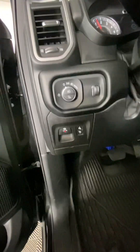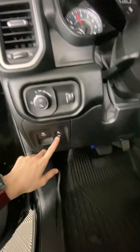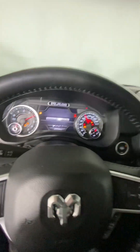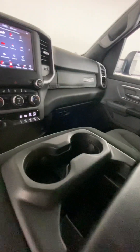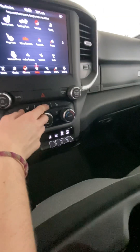Over here, you have all your light controls as well as your parking brake. There are cloth bucket seats in the interior of this vehicle, and the front seats are heated. The steering wheel is a leather steering wheel, and it is also heated.